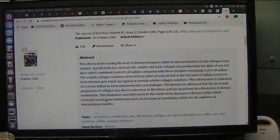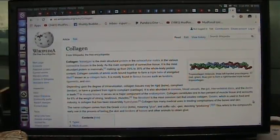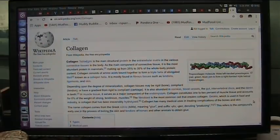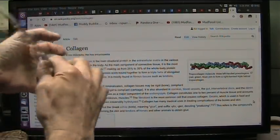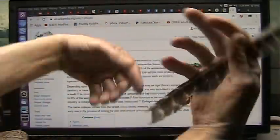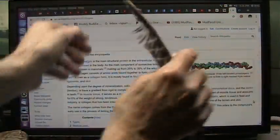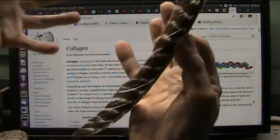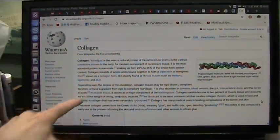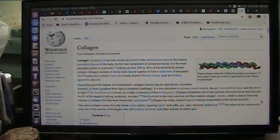You should look up collagens, keratins — they're all structural proteins, intermolecular extracellular products to make your body tissues fibrous: tendons, ligaments, skin. Have a wonderful day.